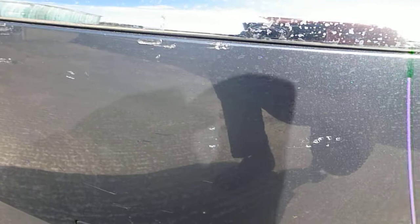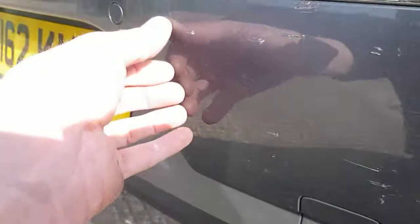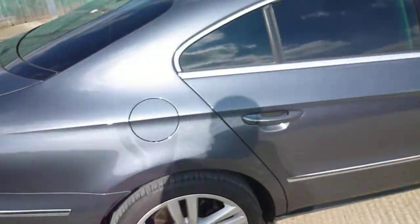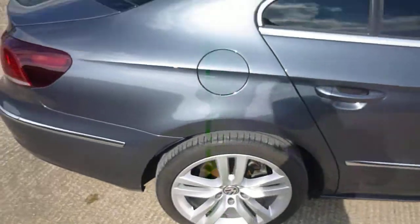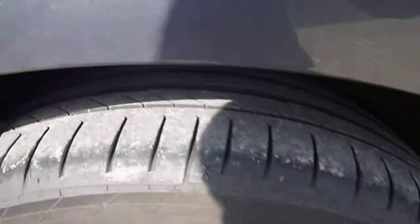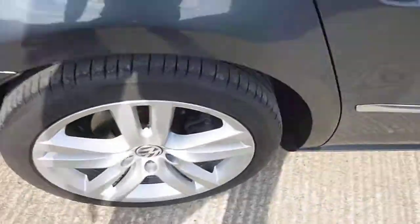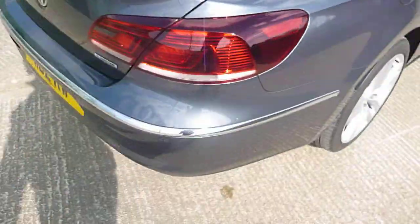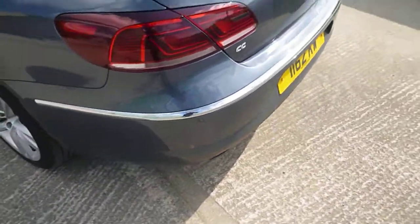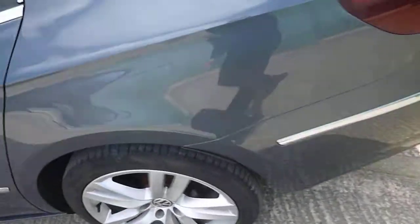There's a good ten little tiny scuffs in the bumper corner there. Rear parking sensors present. Starting with the offside rear tire — that's a good five to six mil of tread. No damage to the alloys. Rear parking sensors covered, bumper corner seems fine, and the quarter panel too.